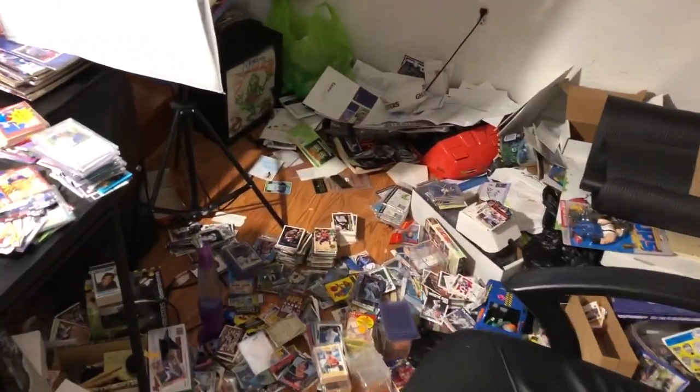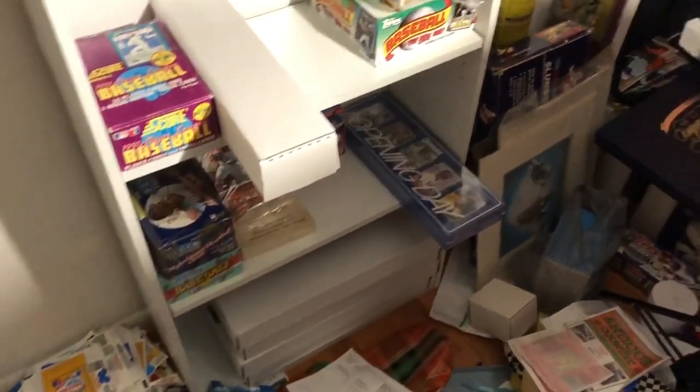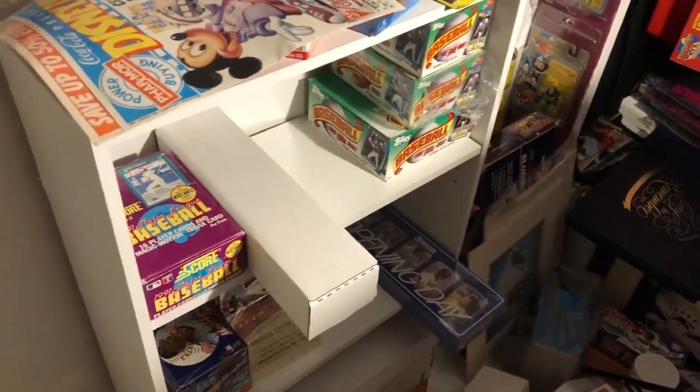So it's a little bit messy right now, but at the same time it's also more clean than it has been in a while. I started cleaning stuff up the last couple of days, and that's why I wanted to shoot this video before I get this place cleaned up, so you could get a final glimpse of it.